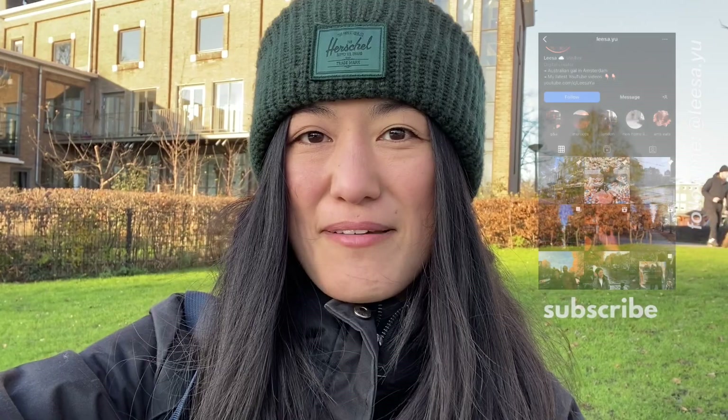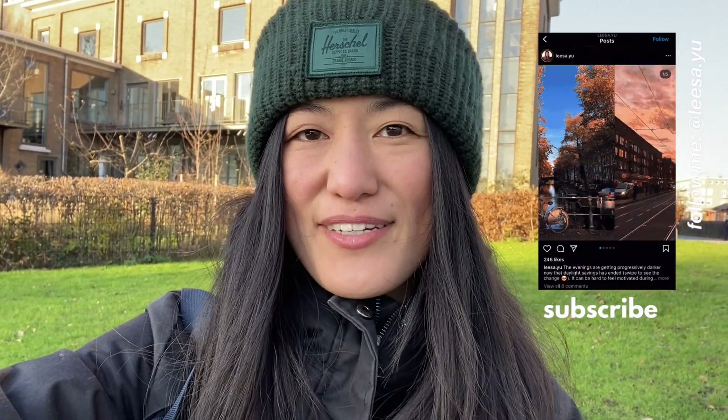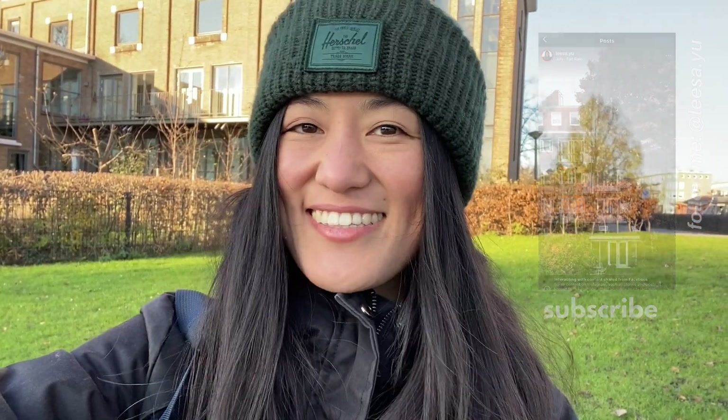I hope you found this video helpful. If there was anything you felt I missed out on, please leave it in the comments below. If you liked this video, give it a thumbs up and make sure you hit the subscribe button so you don't miss any new videos from me. Otherwise, I will see you in the next one. Bye!